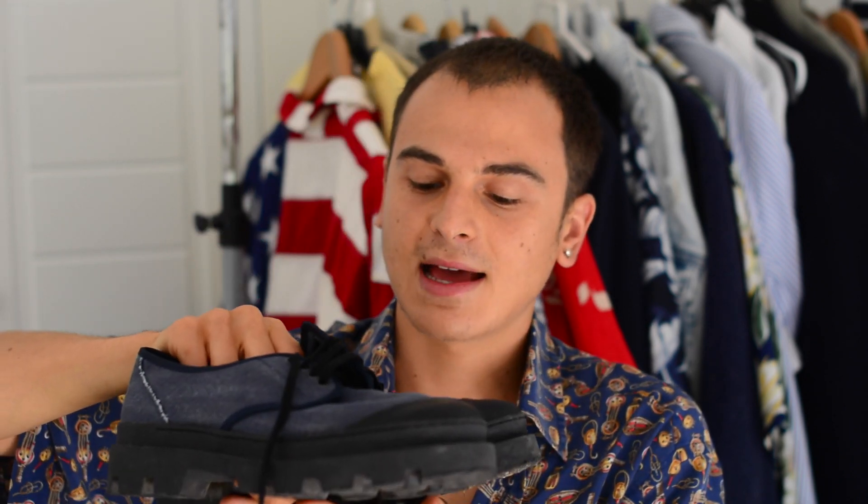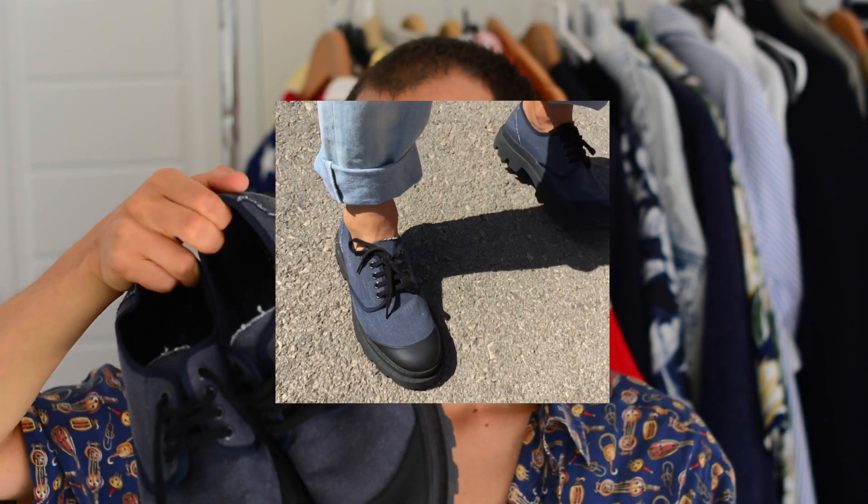I also forgot to haul these shoes — they're kind of like creepers with a really thick sole, from Zara. I think they're inspired by the Acne Studios Spring 2017 line, which had similar shoes, and Zara just copied them. I got them because they look really cool and the thick sole gives you a bit of extra height.